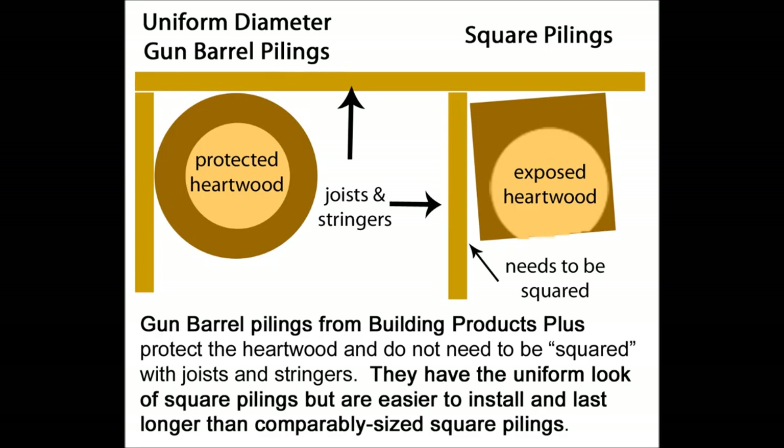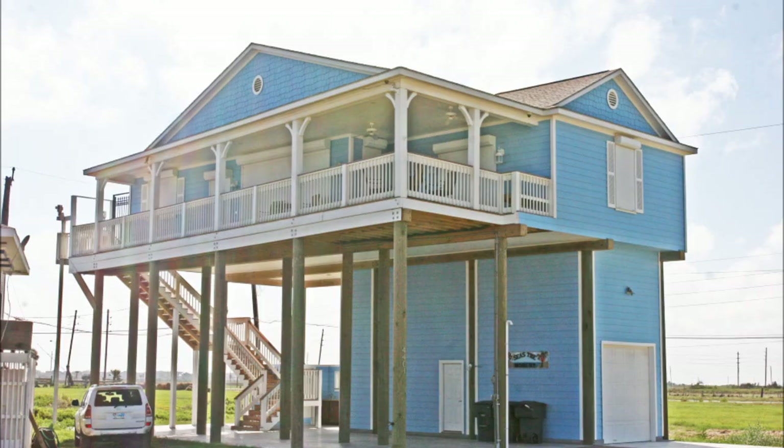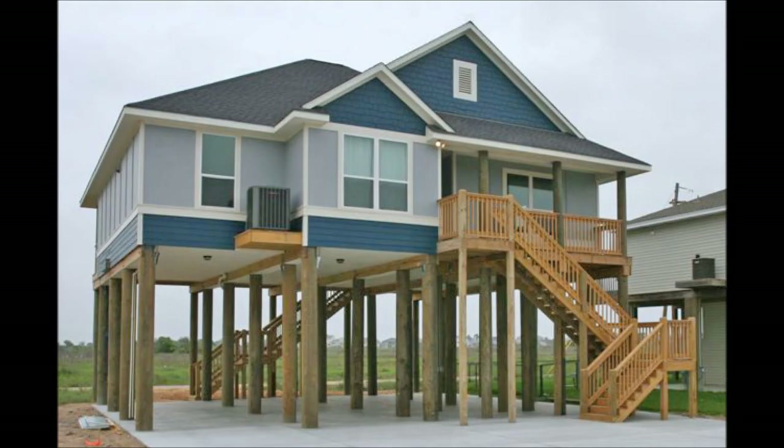Additionally, you can expect them to last longer than square pilings because they have little or no exposed heartwood. Because of their uniform yet natural appearance, gun barrel pilings look amazing in custom homes, beach homes, and resorts.